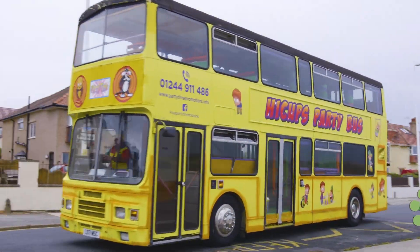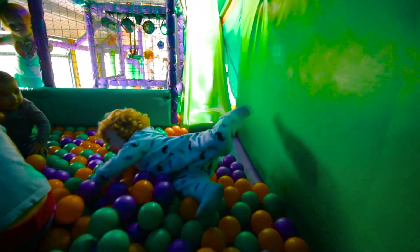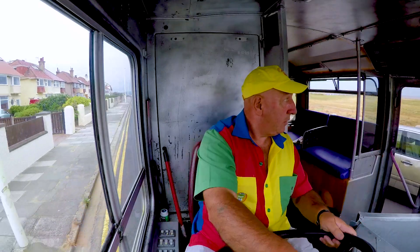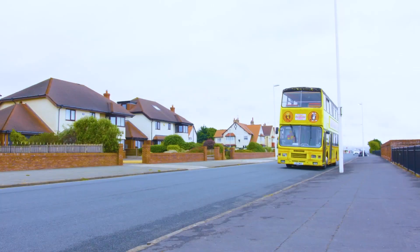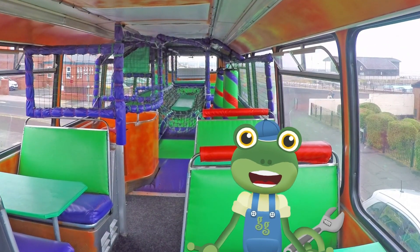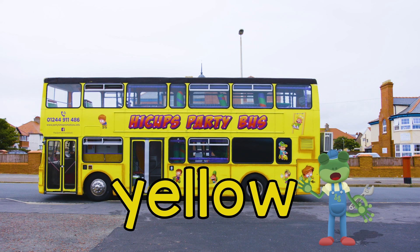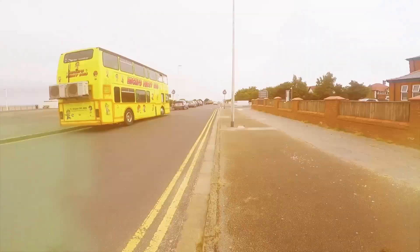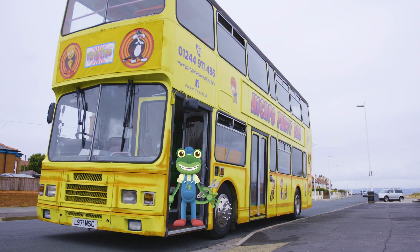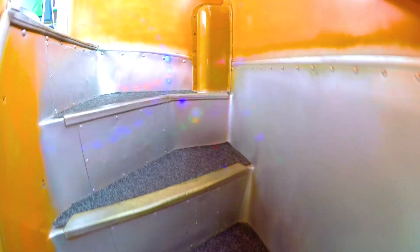Hello everyone! I'm travelling around on a very special fun bus today. This double-decker bus has been transformed into a soft-play party bus. This is Paul, and he's the driver of the bus — he drives to lots of different places for children's birthday parties. Here comes the bright yellow party bus now. Welcome aboard the party bus! There are two floors on this bus: a downstairs and an upstairs. Let's climb the stairs and take a look upstairs first.